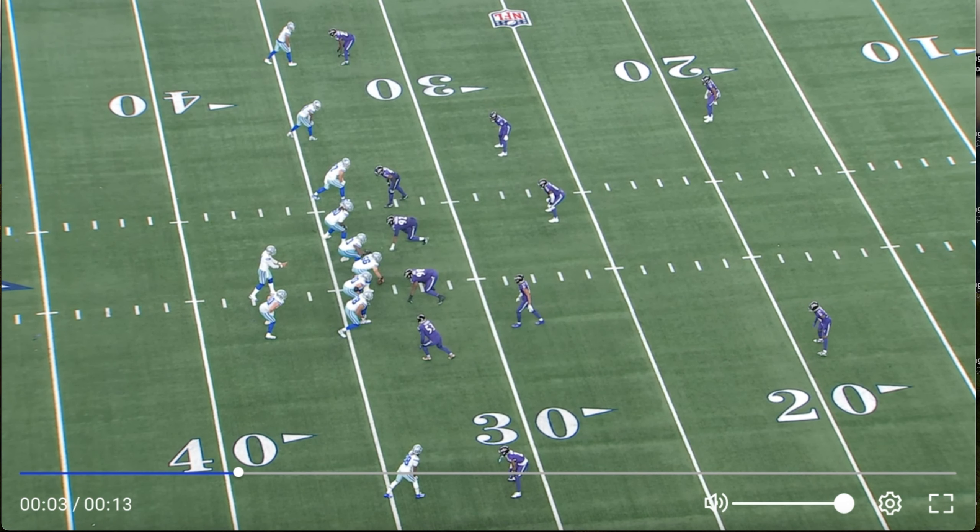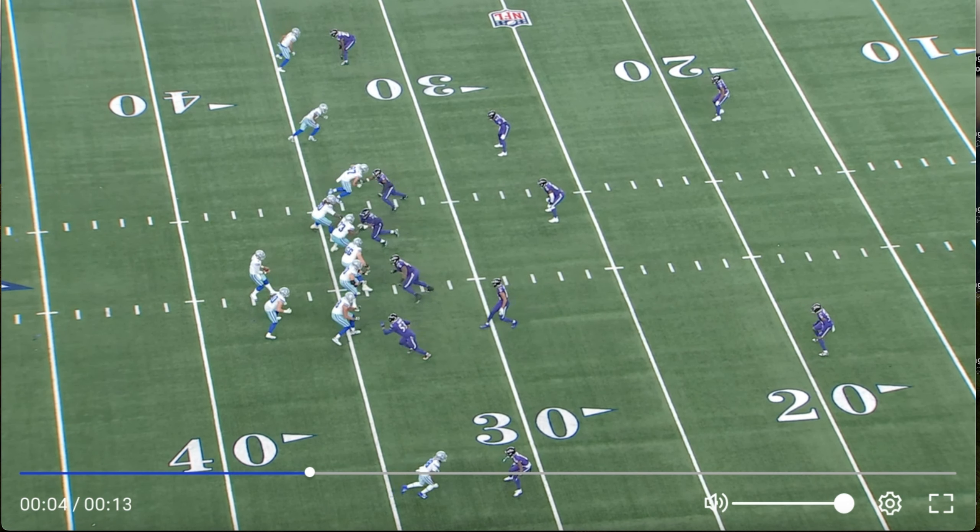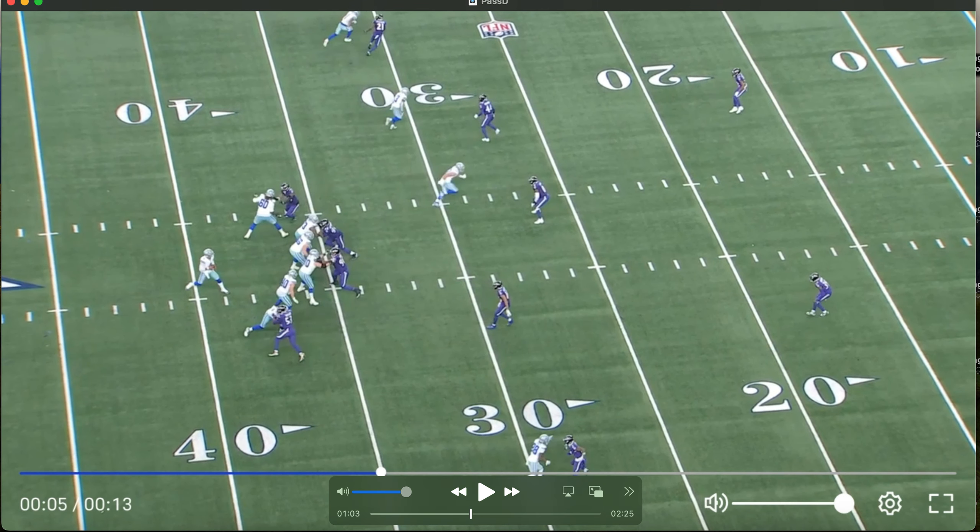As Denard said it best — these teams are going to continue to target Nate Wiggins and Marlon Humphrey on the outside when they get those one-on-one opportunities until the Ravens stop it. And they're going to do it again on this next route.